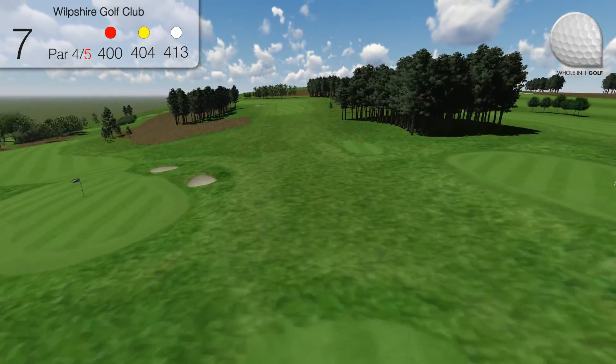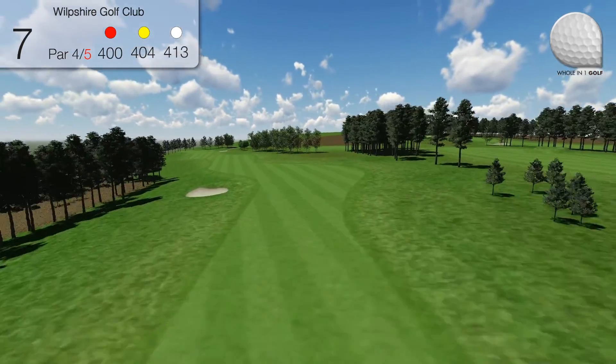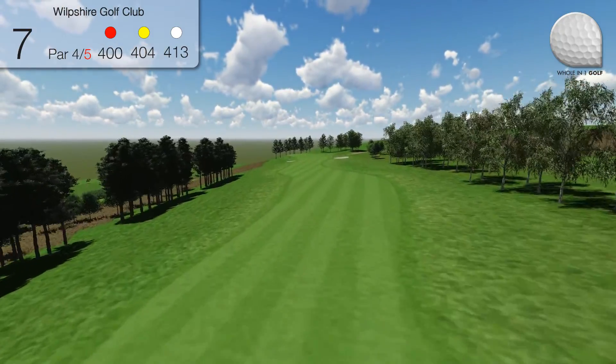Hole 7. Slight dogleg left. Play well right of the fairway bunker. The fairway tilts steeply from right to left. The approach shot is easier from the left-hand side of the fairway, and can play shorter than the yardage.